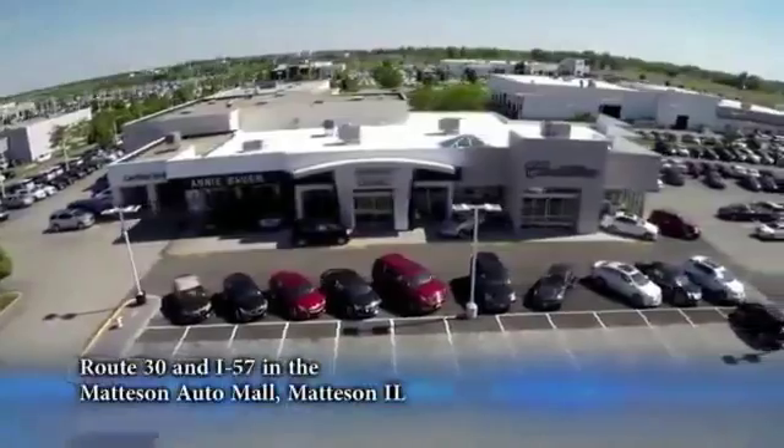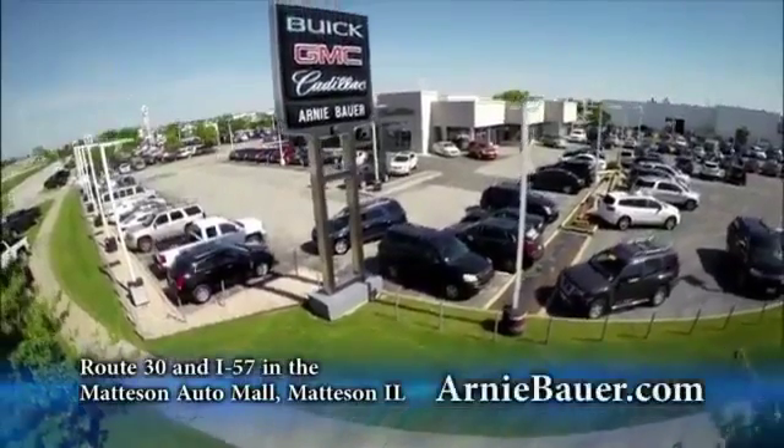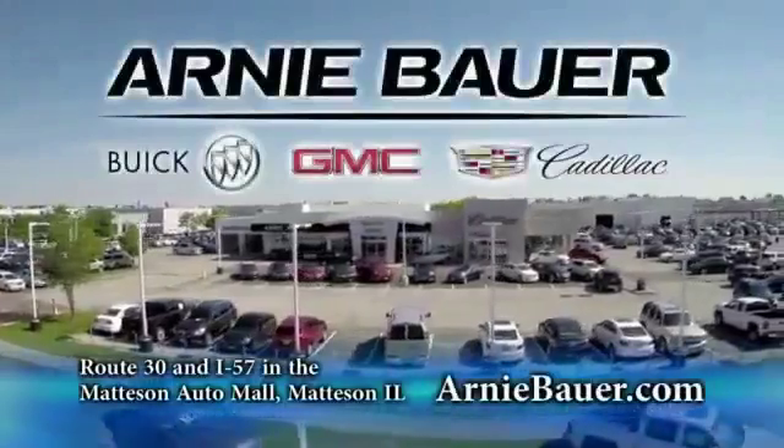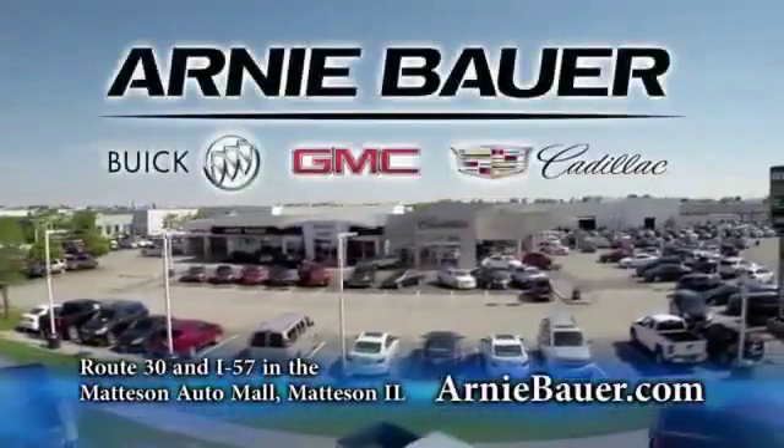The area's finest new and used cars, brought to you by Arnie Bauer Buick GMC Cadillac in the Mattson Auto Mall and ArnieBauer.com. Your dealership has more power than Arnie Bauer.